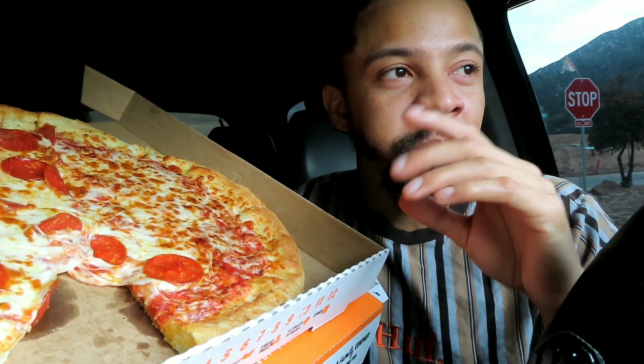I keep looking away because people are walking by. Let me get back focused. I just ate the last piece. Little Caesars, I have to give you guys your credit — I'm not even gonna lie. Your pizza is cheap and the quality is pretty damn good.